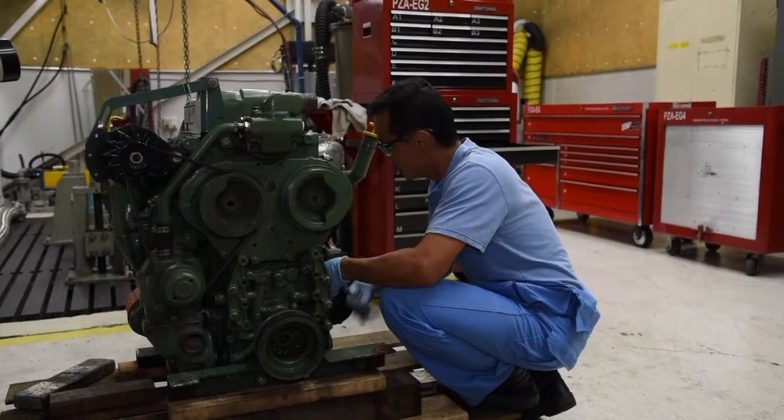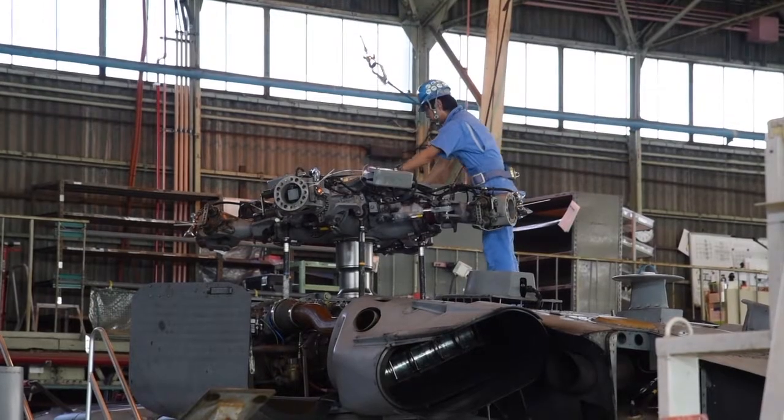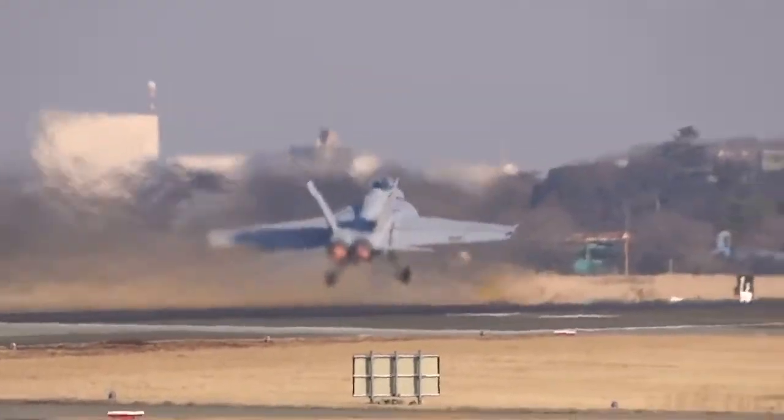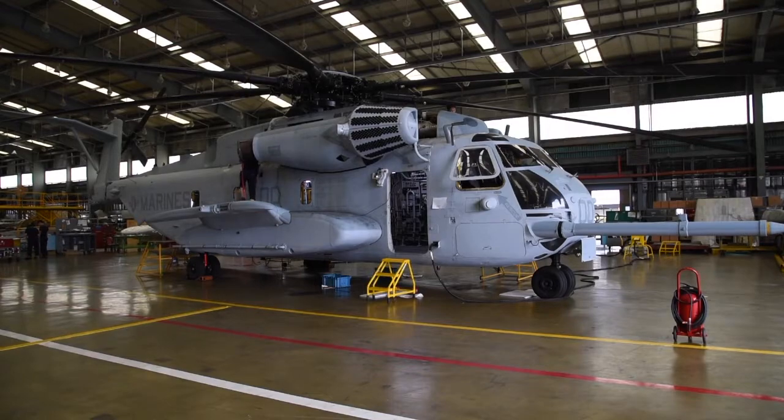Headquartered in Natsuki, Japan, FRC Westpac provides depot level maintenance support from Guam to the Persian Gulf. Its highly trained artisans team up with local contractors to keep the fleet flying. We work on 23 different types of aircraft over here — whether the Marine Corps or the Navy flies it, we work on it. You never know what you're going to get; you have to be adaptable, learn how to do your research, read, and make sure of what you're doing.